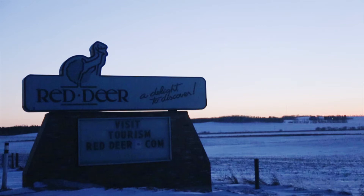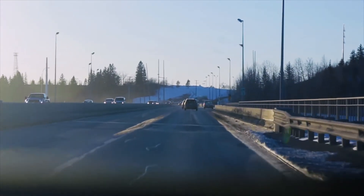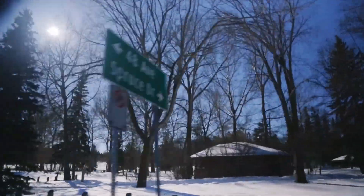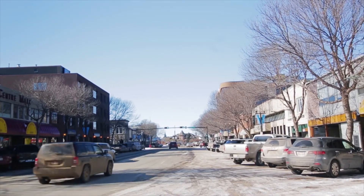Red Deer, Alberta. This familiar waypoint on the QE2 between Edmonton and Calgary is now home to over 100,000 people. And like so many places in Alberta, it is growing.